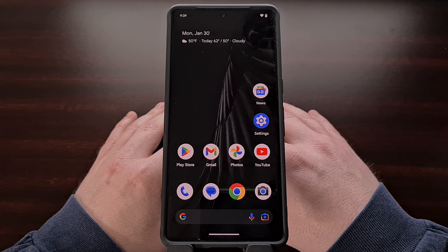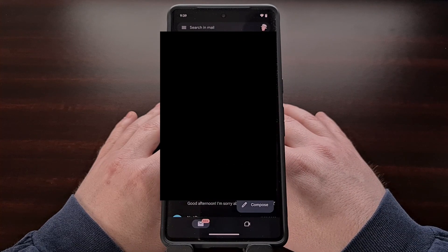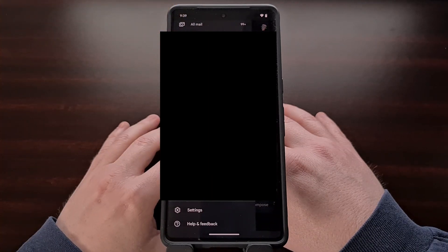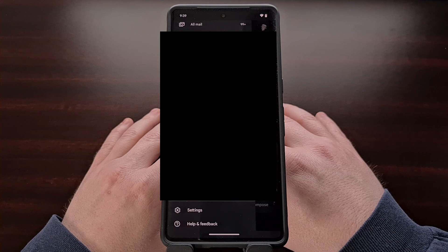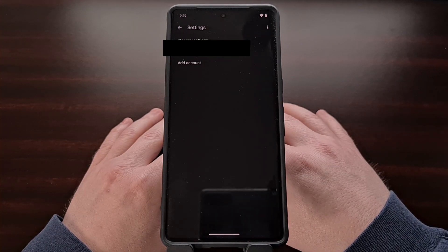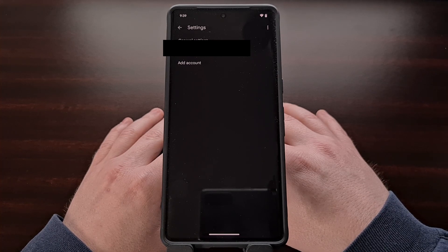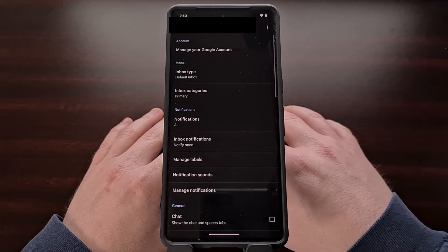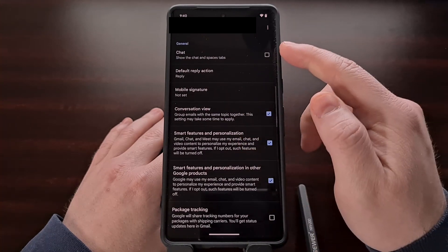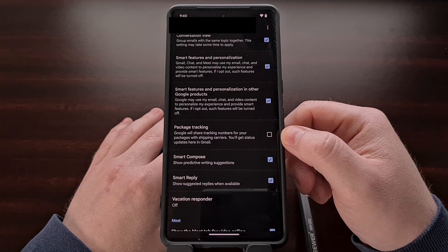We can turn this feature on by first opening up the Gmail application, and then tapping the hamburger menu icon at the top left of the screen. Now we need to scroll down this list so that we can select the settings option. From here, you'll want to tap the email address that you want to enable the feature for, and then scroll down through this list until you get to the general section, and then begin looking for the package tracking toggle.